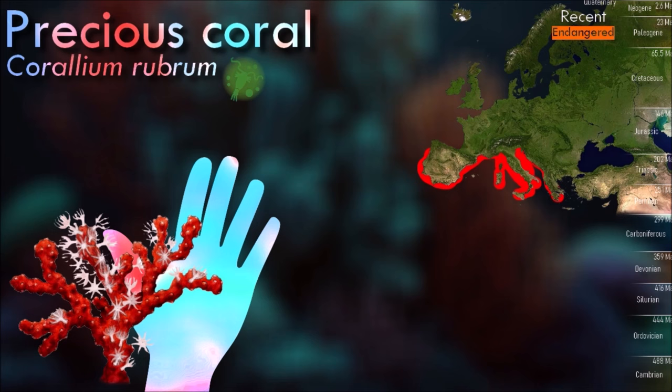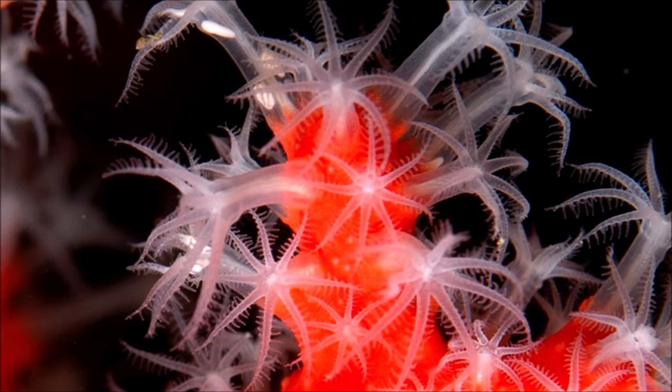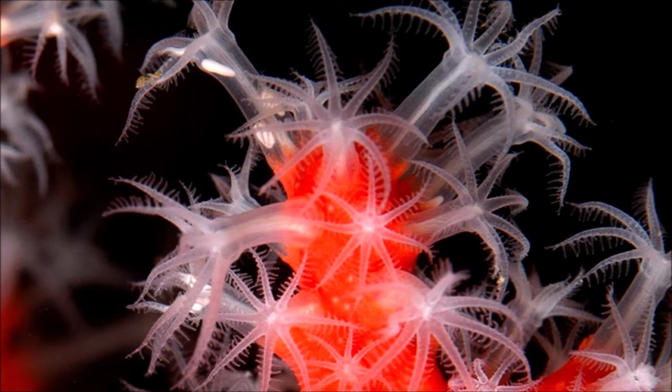In living specimens, the skeletal branches are overlaid with soft bright red integument, from which numerous retractable white polyps protrude. Intensive fishing, particularly in shallow waters, has damaged this species along the Mediterranean coastline, where colonies at depths of less than 50 meters are much diminished.